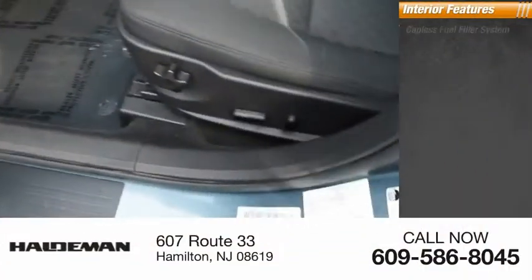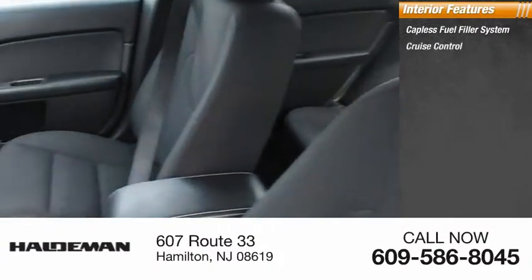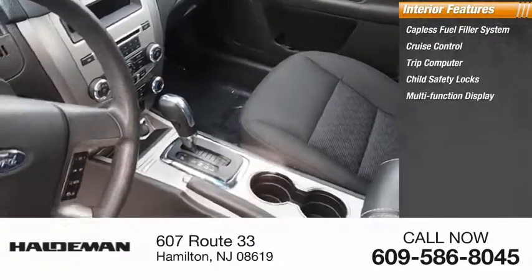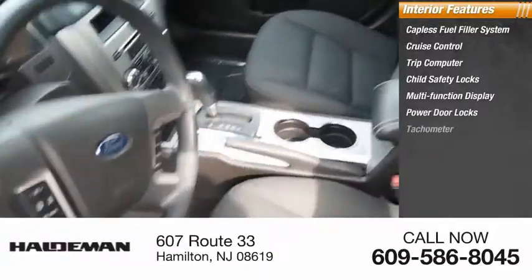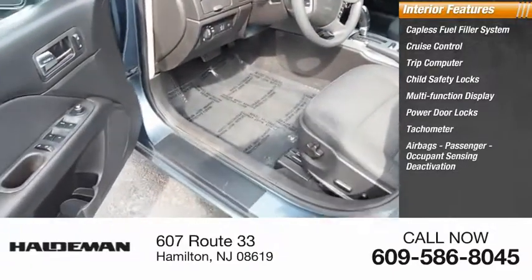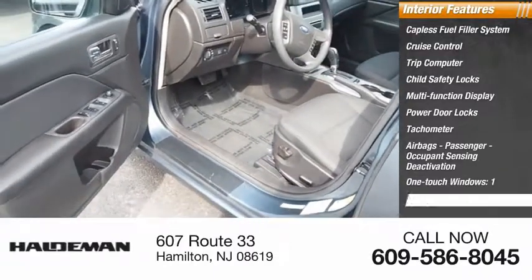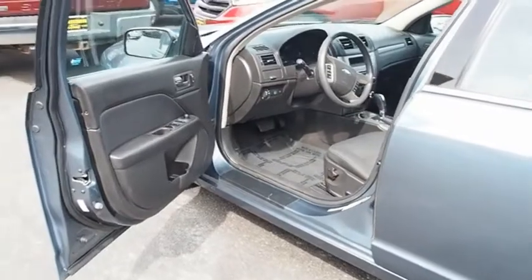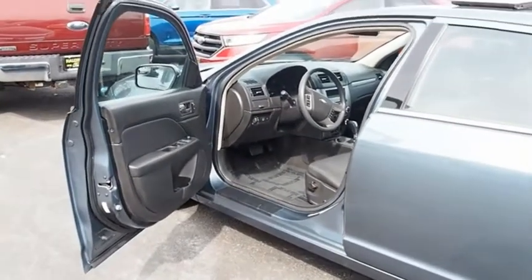Inside you'll find capless fuel filler system, cruise control, trip computer, child safety locks, multi-function display, power door locks, tachometer, airbags, passenger occupant sensing deactivation, one-touch windows, compass.